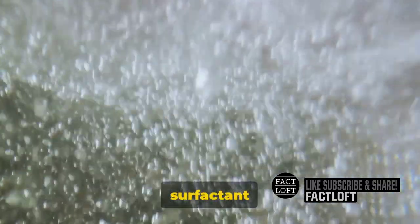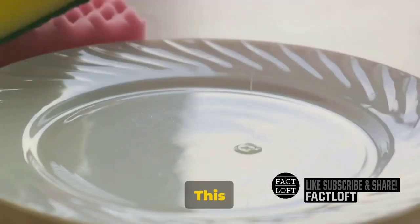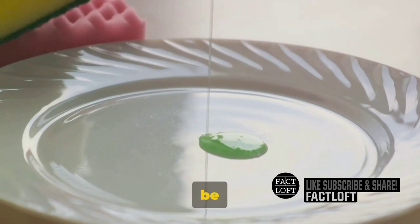One end of a surfactant is water-loving, or hydrophilic, while the other end is oil-loving, or hydrophobic. This dual nature allows them to break down dirt and grease, encapsulating them into tiny droplets which can then be washed away.